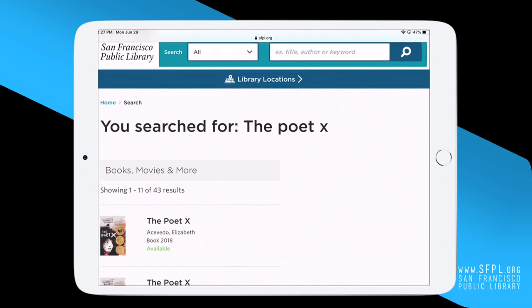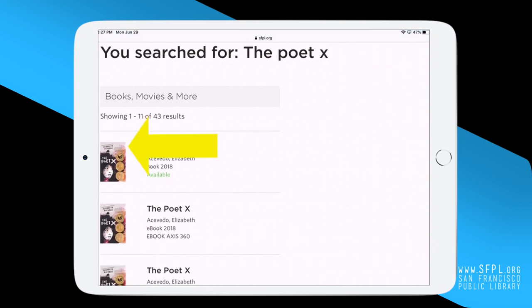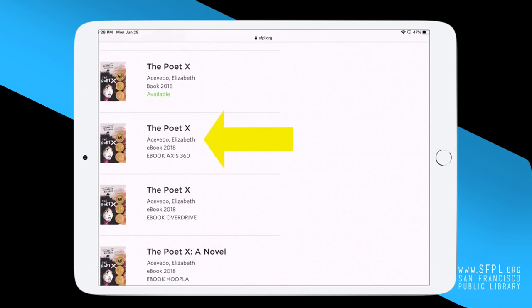This will take you to a new page with all the books with this title. Let's take a closer look at what's on the screen. Here is a picture of the book cover. The title of the book is in bold. The author's name is below the title, last name, then first name.